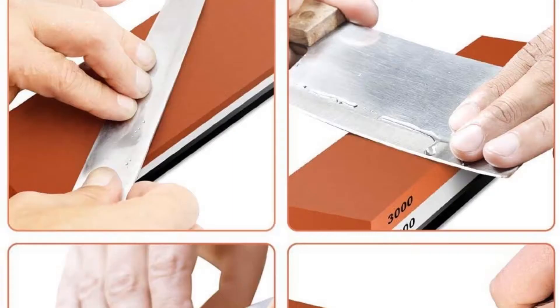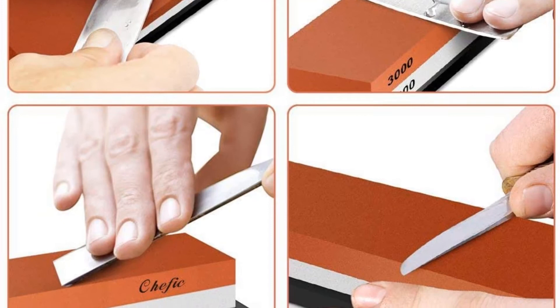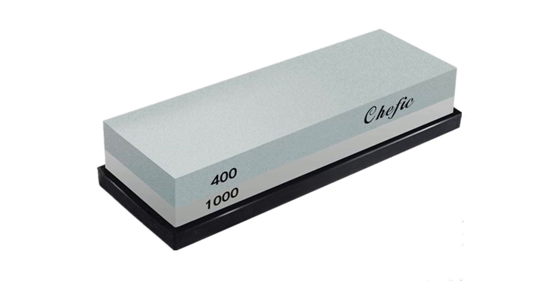All that grinding and polishing of steel on the stone creates a good bit of slurry, which needs to be cleaned up after sharpening. The stone comes with two different grits: a 3000-grit side for initial sharpening and an 8000-grit side for polishing and honing the blade edge. It also includes a bamboo base with a silicone anti-slip bottom. However, during testing, the base wobbled and slid when placed directly on the kitchen counter.